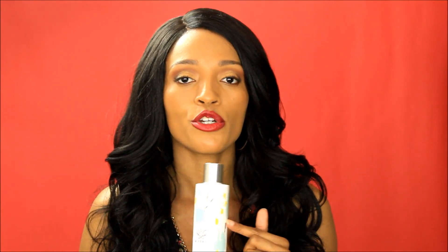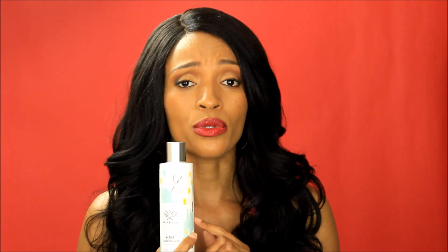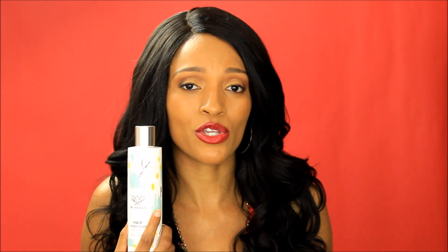With the conditioner I also chose the honey and milk fragrance. This is a rinse-out conditioner, not a deep conditioner, so after using it I went in with my Shea Moisture Manuka Honey and Mafura deep conditioner. But this is a really good rinse-out conditioner — it left my hair very soft and nice. Pleasantly surprised with this one as well.